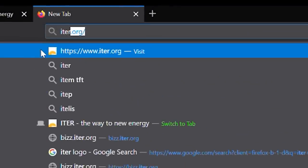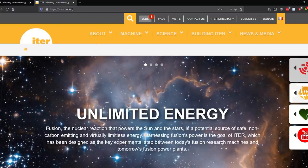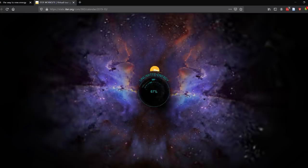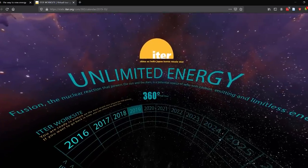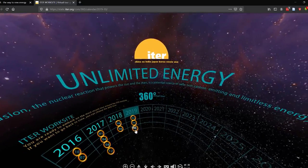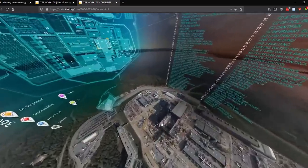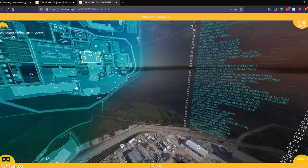Though fusion scientists all around the world are well aware of the ITER project, to many, ITER may yet remain a mystery. So to help the global public understand what's happening here, the ITER communication team coordinates free visits every day with journalists, researchers, policymakers, and curious citizens of all nations.